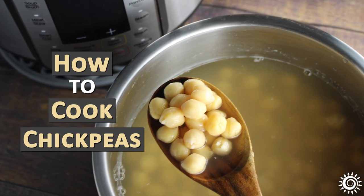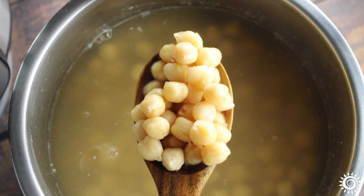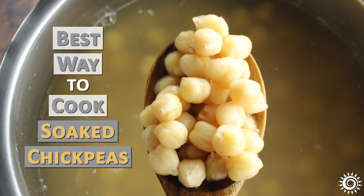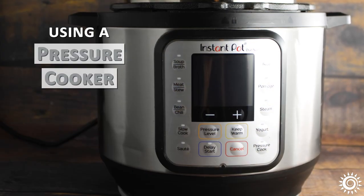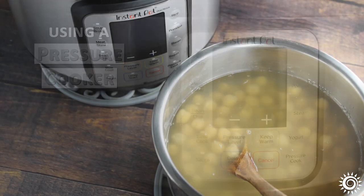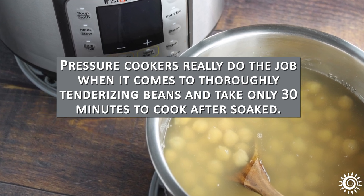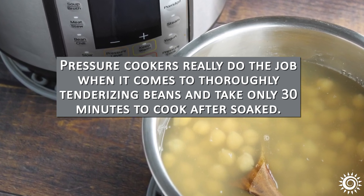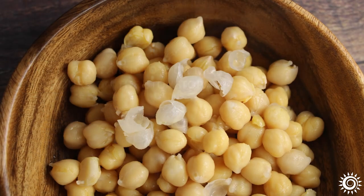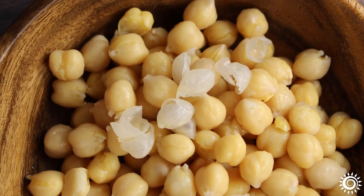How to cook chickpeas: the best and fastest way to cook soaked chickpeas is using a pressure cooker like an Instant Pot. A crock pot or slow cooker works too, but it's just that — slow. Pressure cookers thoroughly tenderize the beans and only take about 30 minutes to cook after soaking, compared to two or more hours on the stovetop. After cooking, you may also want to rub the beans between your fingers to loosen and remove the hulls.